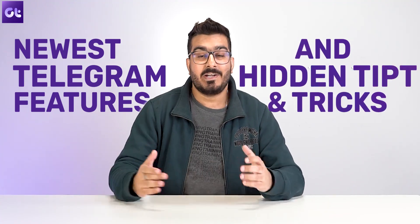This is Varun from Guiding Tech. And in today's video, we'll be talking about some of the newest Telegram features and hidden tips and tricks that every Telegram user should know about. Let's get started.